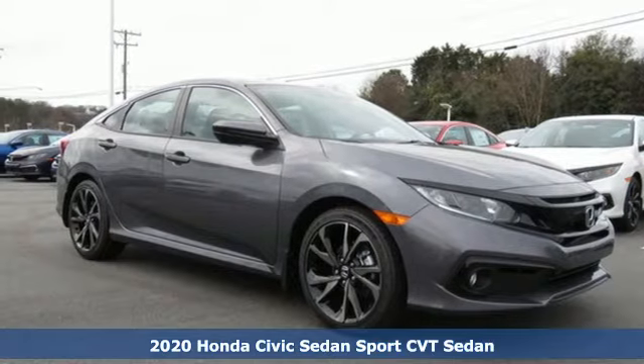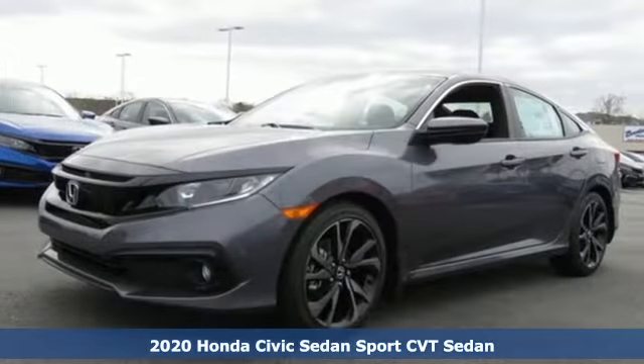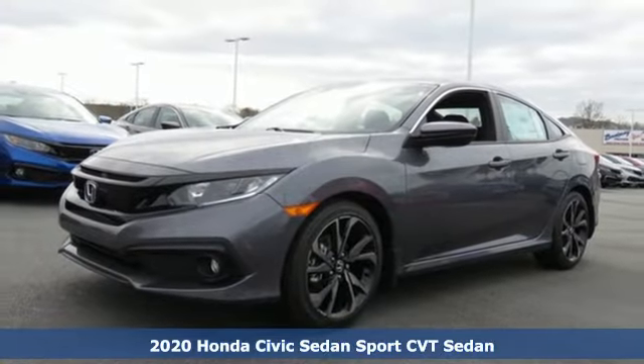It's a new 2020 Honda Civic Sedan. The Civic has a long history of excellence and of constantly moving forward.